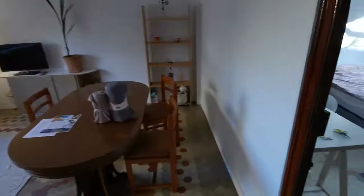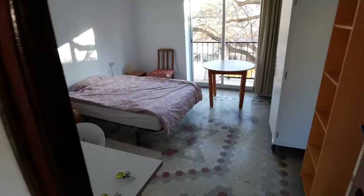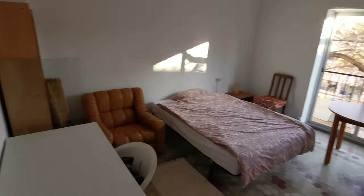And now the living room — a big room with a balcony.